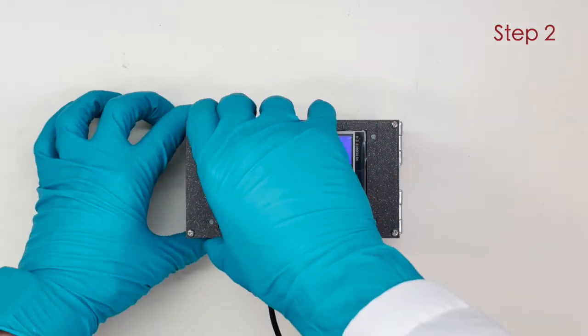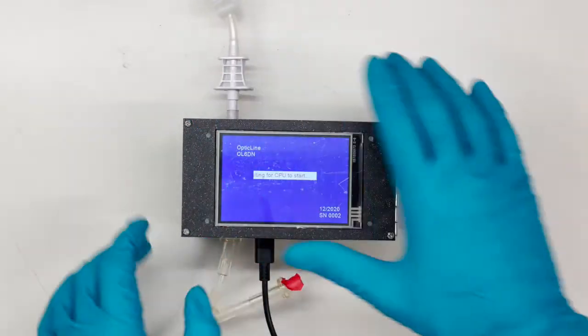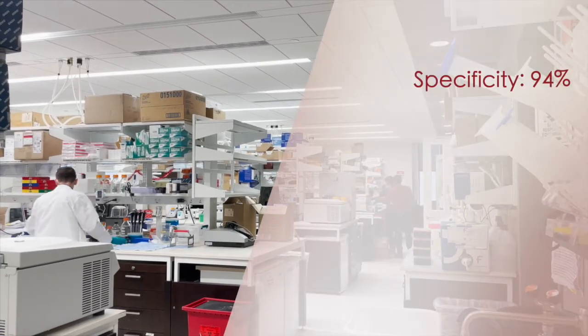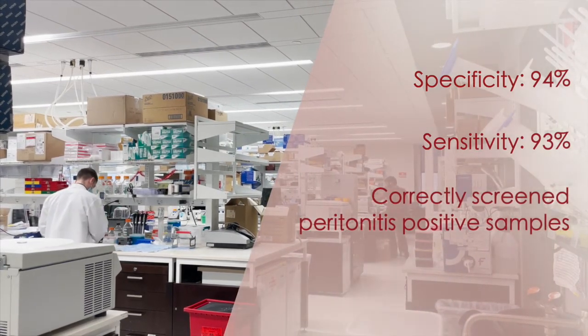From our bench top experiments we have confirmed that Opticline can discern healthy baseline effluent fluid samples from simulated infected samples. We have achieved a specificity of 94% and a sensitivity of 93%, and we have also been able to correctly screen clinically confirmed peritonitis positive samples.